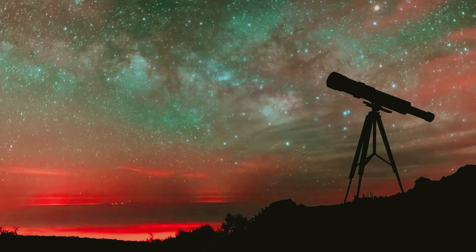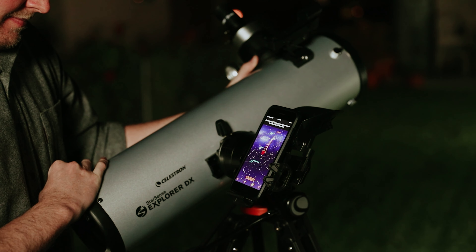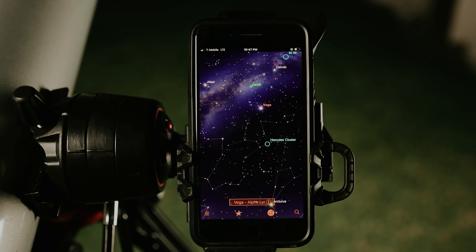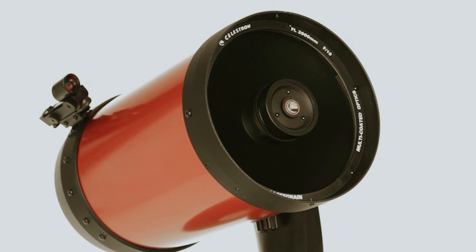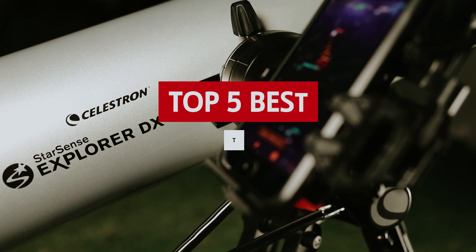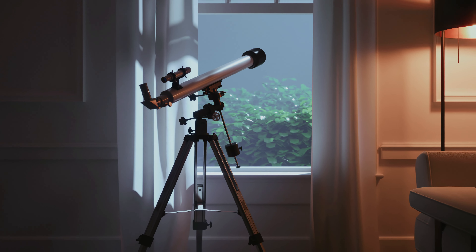Peering into the vast expanse of the universe can be an awe-inspiring experience. But choosing the right telescope to embark on your stargazing journey can feel like navigating a cosmic maze. Fear not, fellow skygazers! If you're on the hunt for the perfect telescope to kickstart your astronomical adventures, look no further! In this video, we'll unveil the stellar selection of the best telescopes for beginners, taking your stargazing game to infinity and beyond.